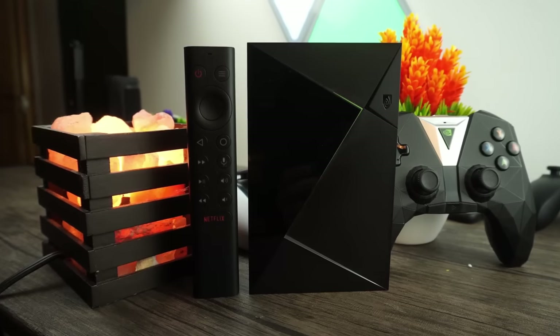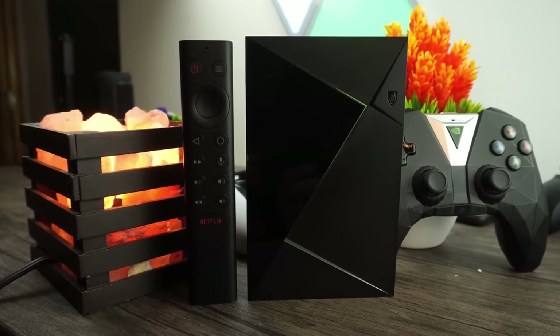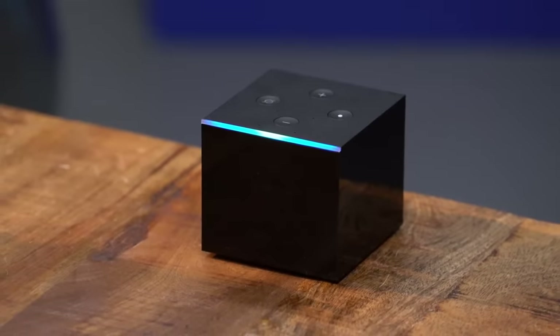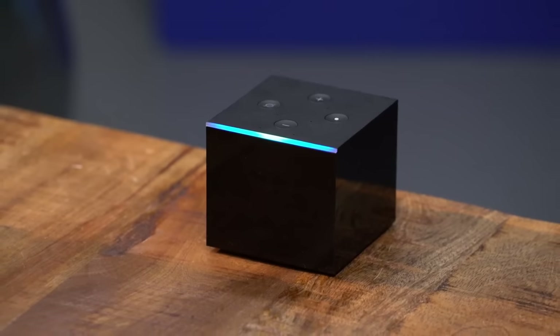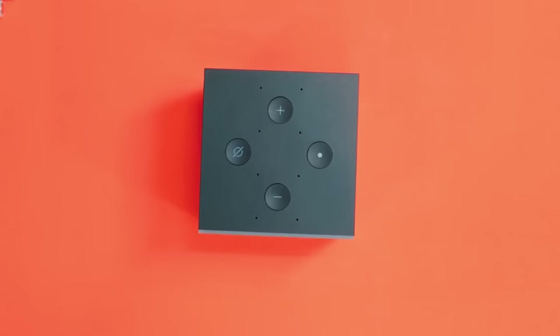In this video, we break down the top five Android TV boxes on the market this year based on price versus performance and the situations they'll be used in. So whether you're looking for an Android TV box that is easy to use, offers the most apps, or just want the best product that money can buy, we'll have an option for you. Stay tuned.